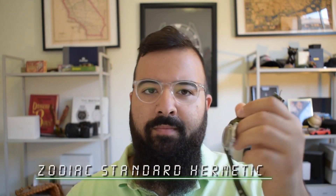Okay, there's a lot of padding in here. It is a watch — and that's all that's in this package, which is very bizarre. That huge package with all that padding is holding a little Zodiac Standard Hermetic.